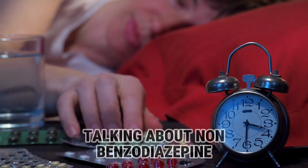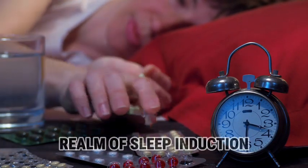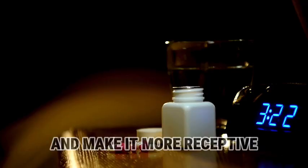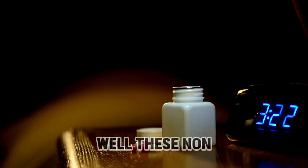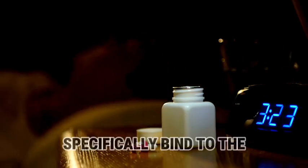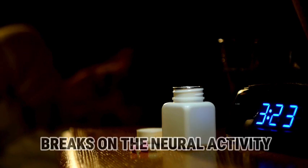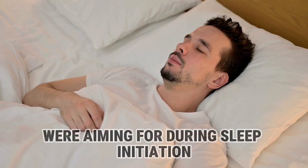When talking about non-benzodiazepine hypnotics like zolpidem, we're diving into the realm of sleep induction. The key player here is GABA, our neurotransmitter friend responsible for calming down the brain. These non-benzodiazepine hypnotics, also known as the Z drugs, specifically bind to a subset of GABA-A receptors. This binding enhances the inhibitory effect of GABA, which puts the brakes on neural activity, leading to the sedative and hypnotic effects we're aiming for during sleep initiation.